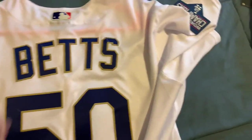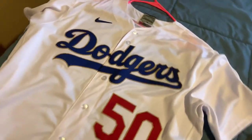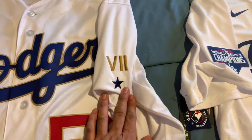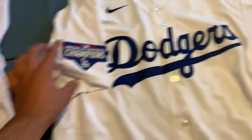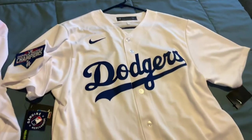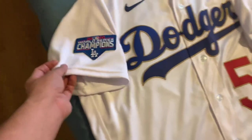Another thing that's really noticeable: the number. Authentics have the number on the sleeve; replicas don't. Another thing the Authentics have that the replicas don't is going to be the LA. Over here, this is obviously a special jersey — you've got the seven symbol for seven-time world champs. Over here on the replica, you have nothing. It's a blank sleeve on both sides. This is the special World Series champion edition for Kershaw.